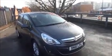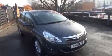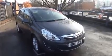Welcome to Now Vauxhall. Here today we have a Vauxhall Corsa 1.4 SE 5-door, fitted with a five-speed manual transmission and finished in Asteroid Grey.